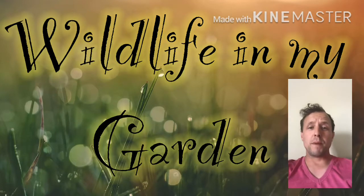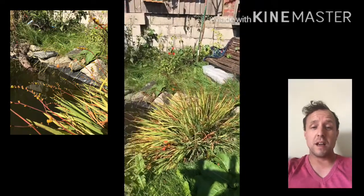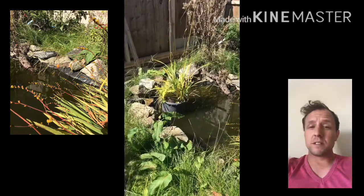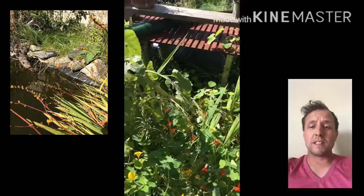Hi everyone and welcome to Funpad 123. Today we're looking at the wildlife in my garden. We'll start with a little view of the garden — you can see clearly there's a pond, and that's something we first put into the garden. As we move on, you can see it's quite wild, lots of nasturtiums.